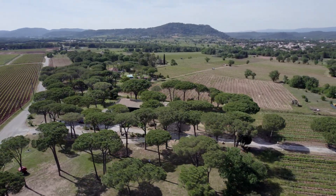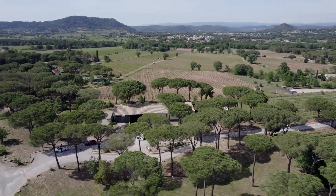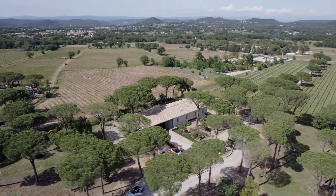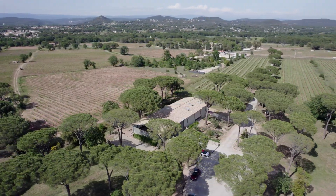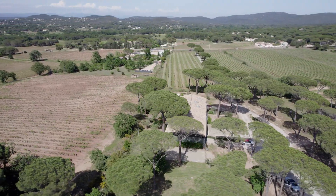We are in Vidauban, in Côte de Provence. We are in the plain of the Moor. You are close to the sea, at 35 km. You are close to the mountains, and we have a particular idea of the vineyard in itself, because we have old grape varieties, old vines of 70 years old.